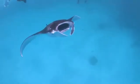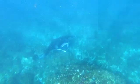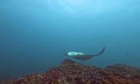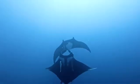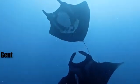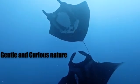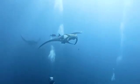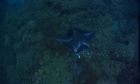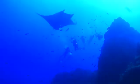These extraordinary adaptations have not only shaped the physical form of giant manta rays, but have also influenced their complex behaviors and social structures. Despite their imposing size, giant manta rays are known for their gentle and curious nature. These highly intelligent creatures exhibit a range of fascinating behaviors that continue to amaze researchers and divers alike.